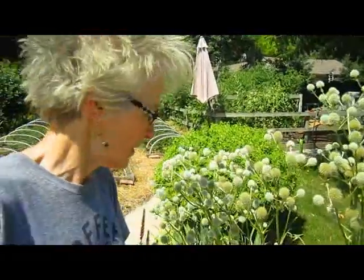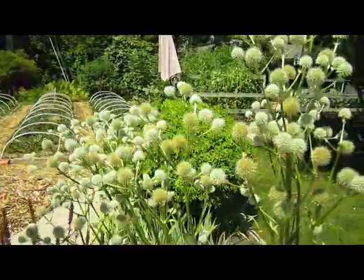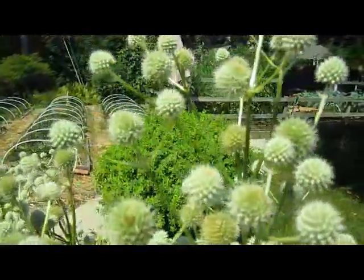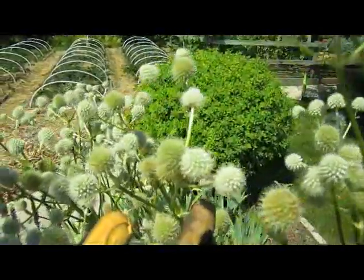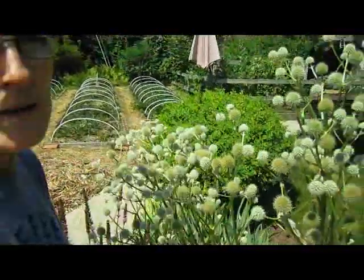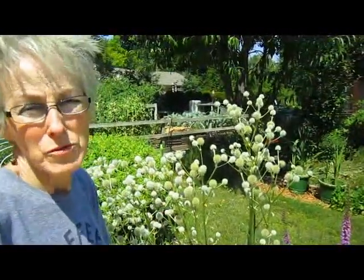One of our earlier tours we talked about this plant, which is called the rattlesnake plant — I think it's a member of the yucca family. And this is the flower; this is as showy as it gets. Oftentimes you'll see these in dry bouquets because they are so stiff and beautiful to be mixed in with other flowers.